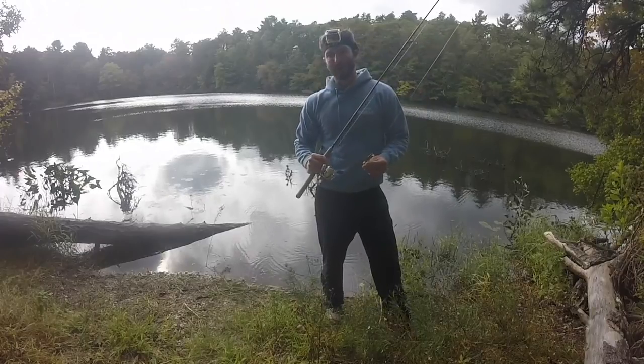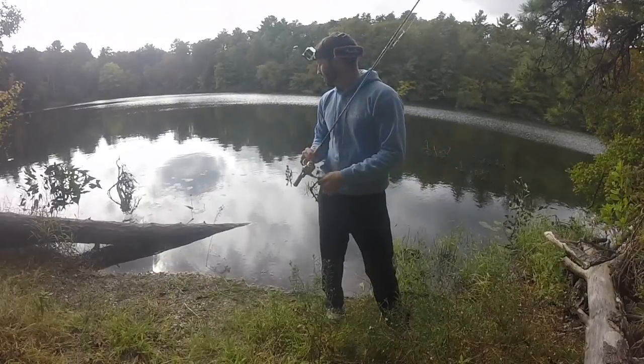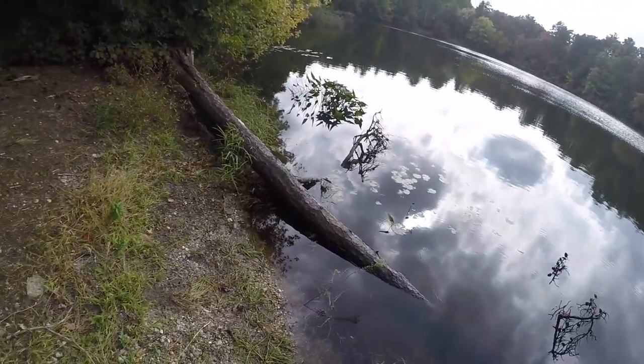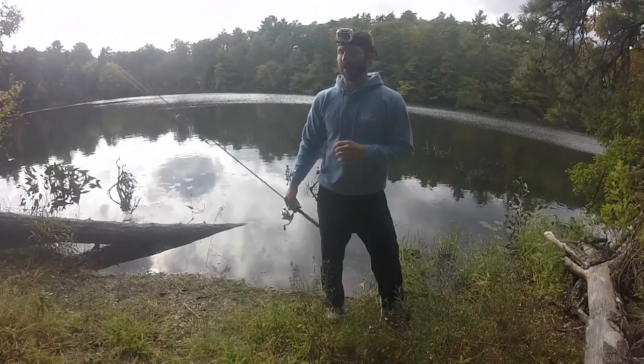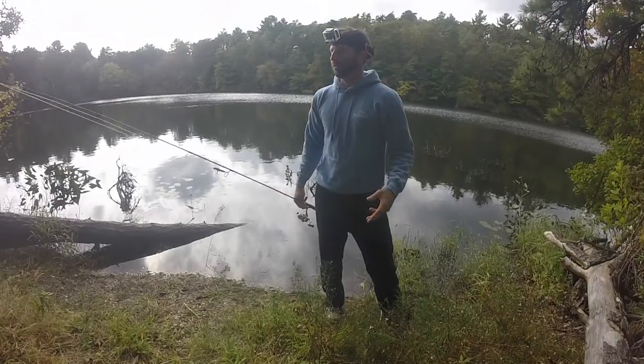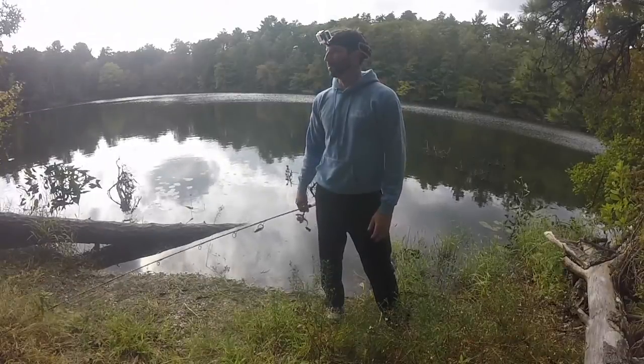So we got one largemouth over by the cattails and another one right here by the submerged timber. We've got a few more little areas to check out, so Rosie and I are going to hit up a few more spots. Maybe we can find a different species or maybe even a bigger largemouth — I'm sure they're in here.